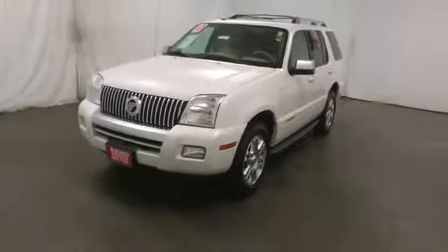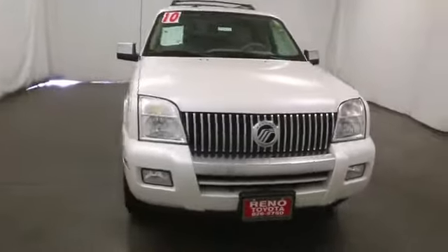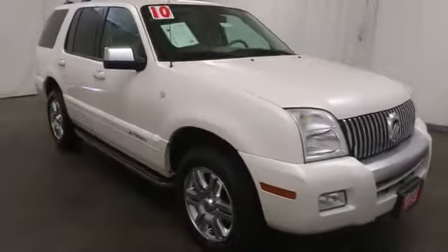The 2010 Mountaineer. With room for up to seven and abundant and versatile cargo room, the Mercury Mountaineer is extremely accommodating.